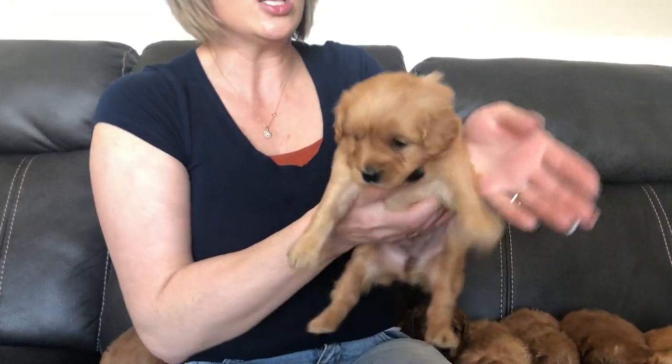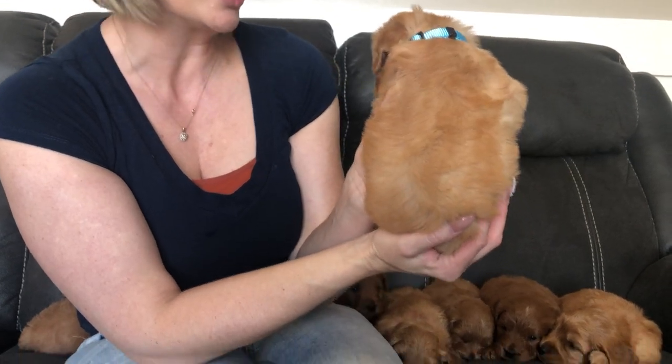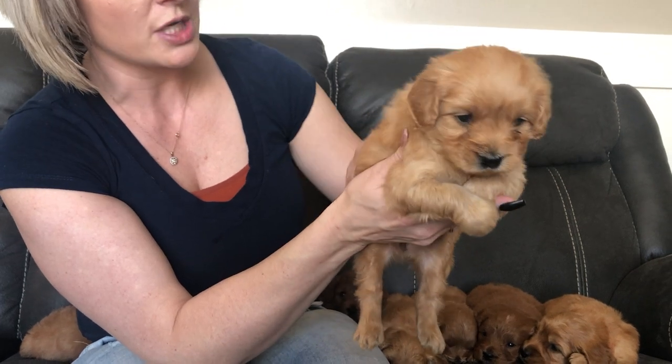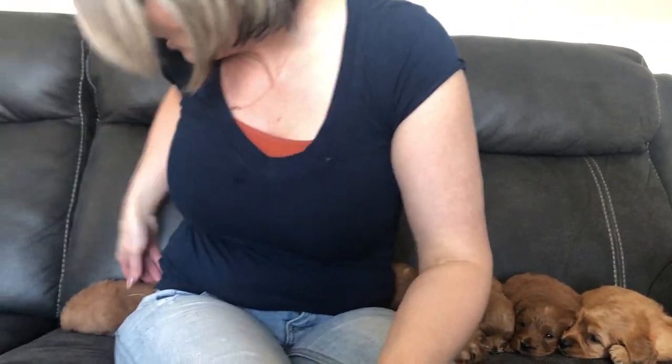This is our lightest color girl — light blue color girl. She also has that gorgeous teddy bear face. She is a light cream color with cream and apricot through her coat. She has one of the thickest coats in the litter. Very, very sweet. That is light blue color girl.